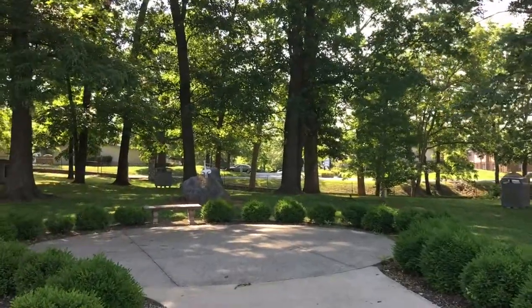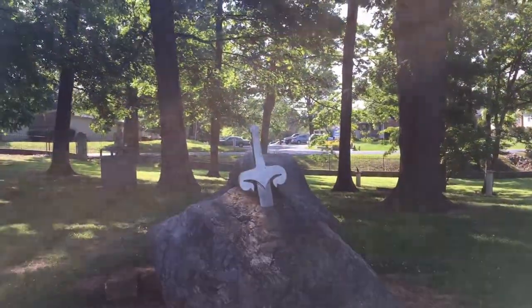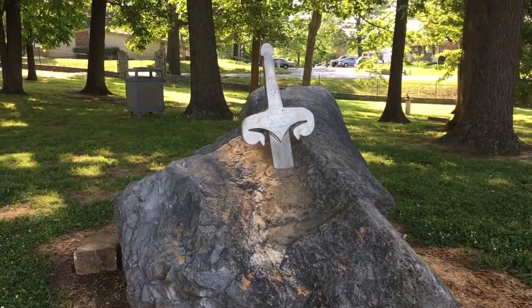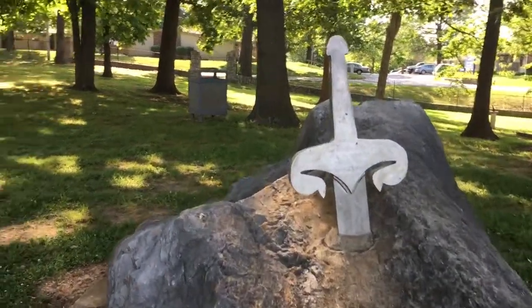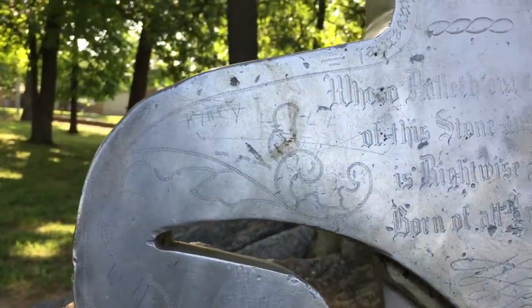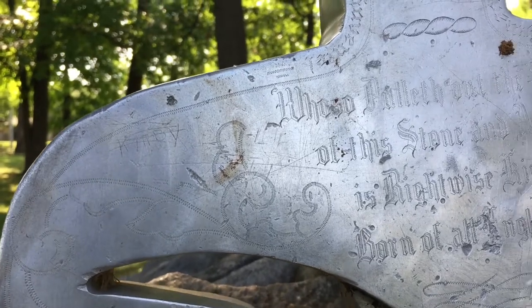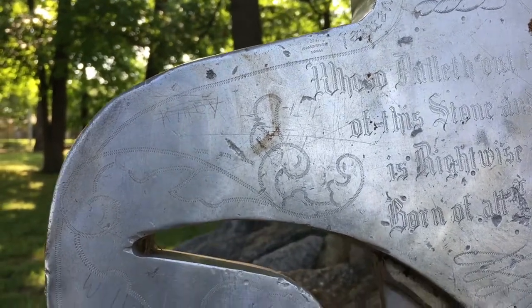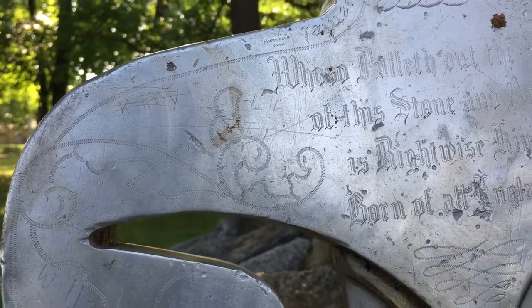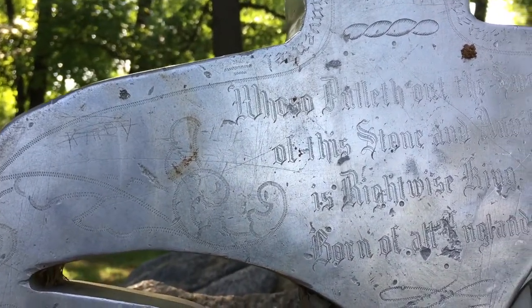Oh, this is amazing. Look at that. It's got writing on it. Let's see — 'Whoso pulleth out the sword of this stone and anvil is rightwise king born of all England.'